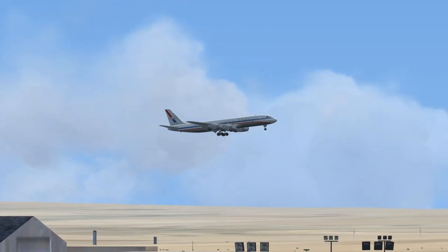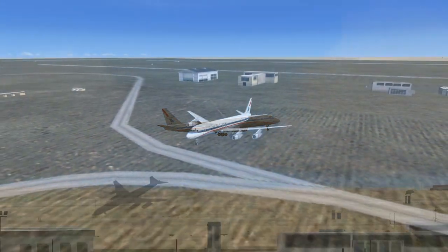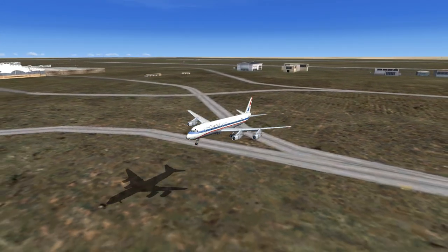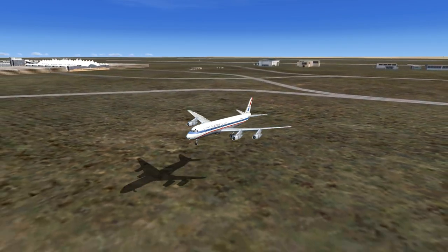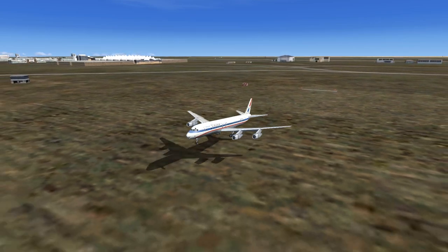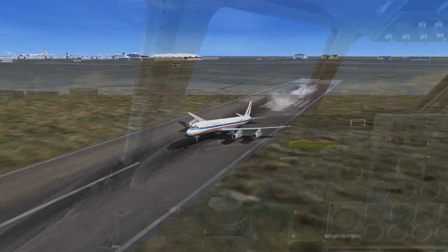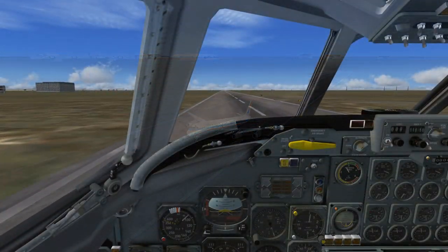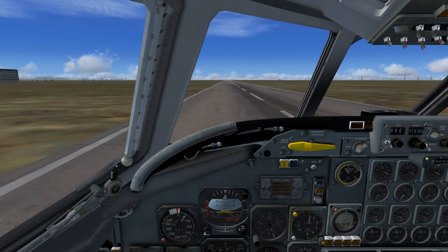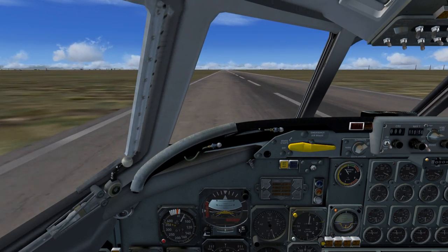After landing on Runway 353, Denver Tower instructs: turn at the first high speed right and contact Ground on 485.